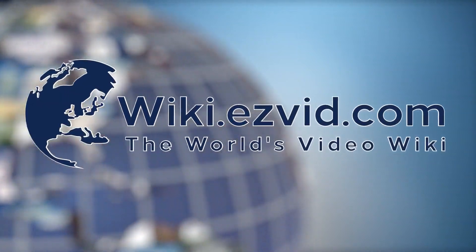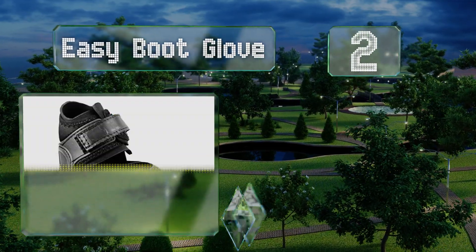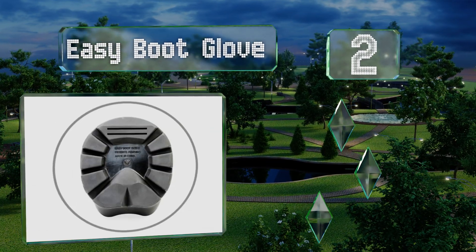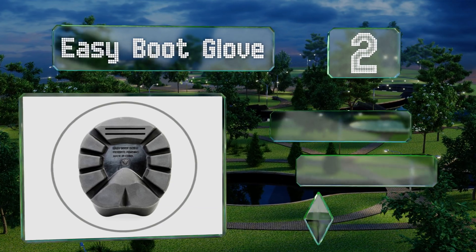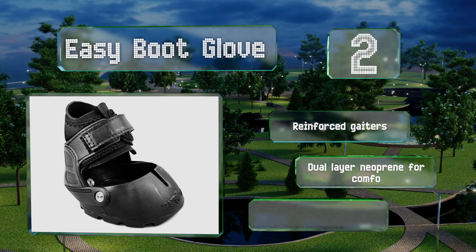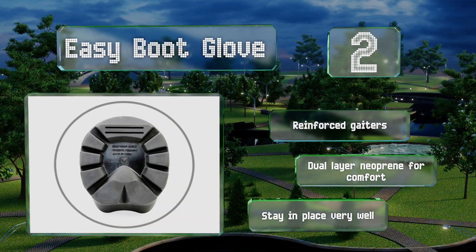At number 2, the slim form fitting Easy Boot Glove combines the durability of a semi-aggressive tread with a flexible, stretchy shell that provides a more natural feel. A separate power strap can be added for hard riding or hilly terrain. These include reinforced gaiters and are made of dual-layer neoprene for comfort. They stay in place very well.